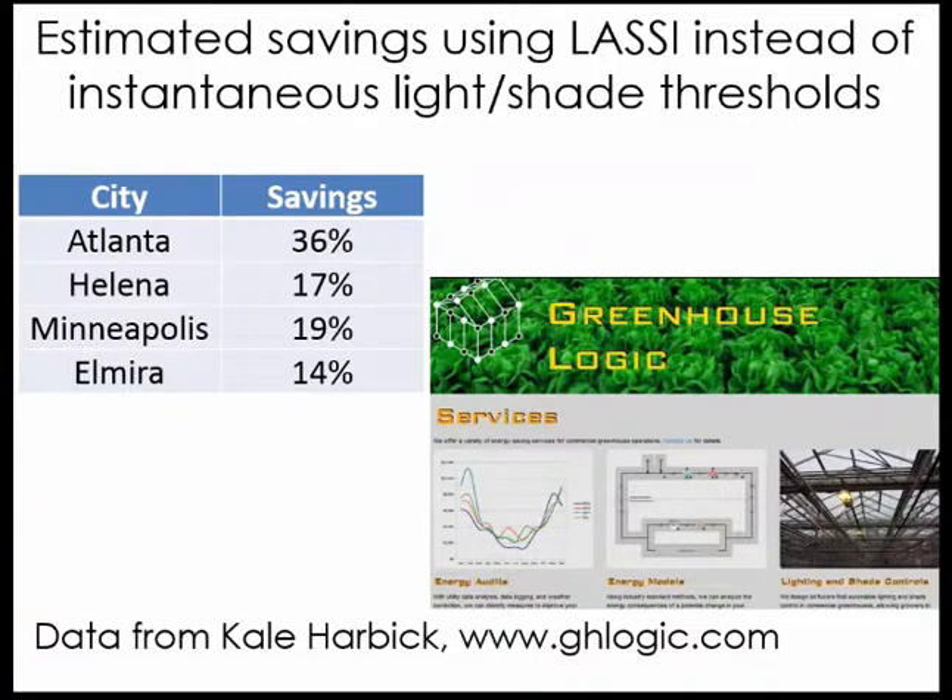One of our team members, Cale Harbeck, calculated the savings from using a sophisticated DLI control like LASI versus an instantaneous light-and-shade control. He found that in Atlanta you would reduce supplemental lighting by 36% per year, due largely to overshading with the simpler method. In Helena, 17% savings; Minneapolis, 19%; and Elmira, New York, 14%. There can be real savings in energy use from concerted attention to control strategies. Cale has formed a startup called Greenhouse Logic at GreenhouseLogic.com providing energy audits, energy modeling, and LASI implementation.